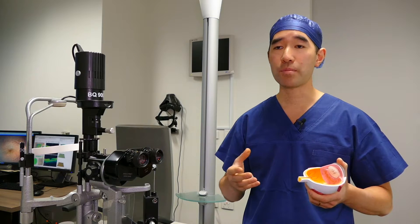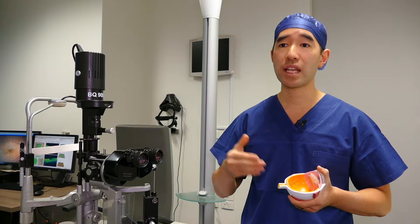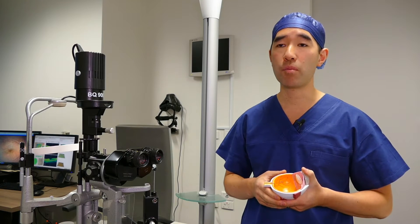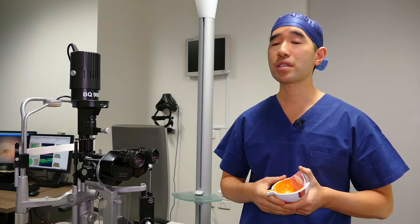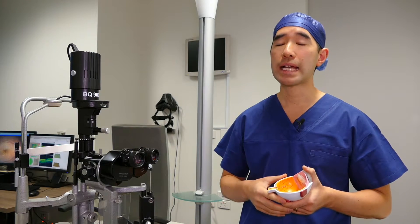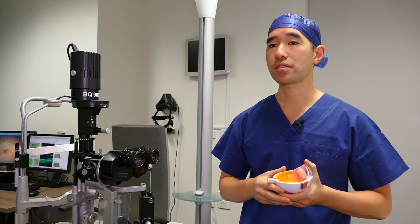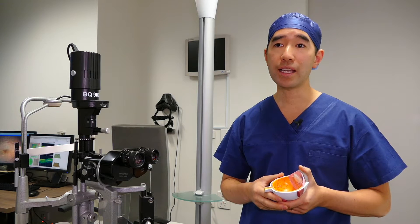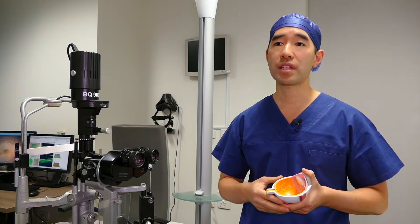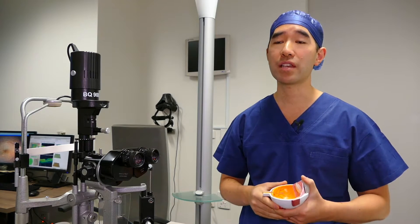Without treatment, epiretinal membranes usually gradually progress and the central vision can get more and more impaired with time. Some of the common symptoms that patients may notice are difficulty reading or difficulty judging distances. Because sometimes it only affects one eye, patients may not notice they have a problem until they cover one eye and look out of the affected eye.